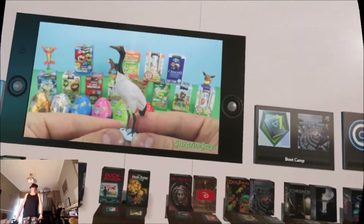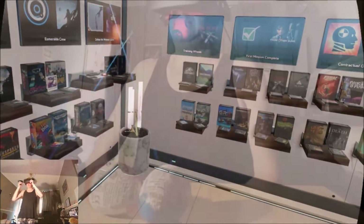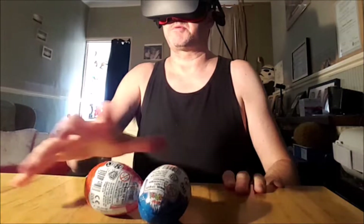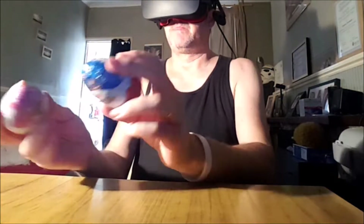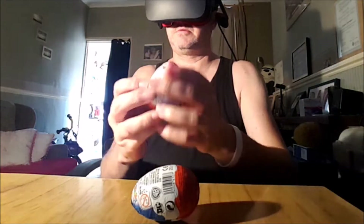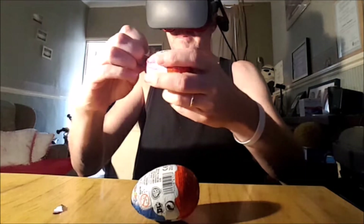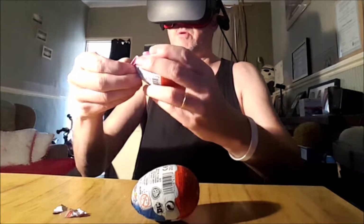So today we're unwrapping some surprise eggs whilst in VR. Let's do this! Okay, here we are — I'm in the Oculus Rift and I've got some eggs somewhere on the table. Here we go, I've got these kinder eggs today, trying to open them. Like I said, the kids love this sort of thing.